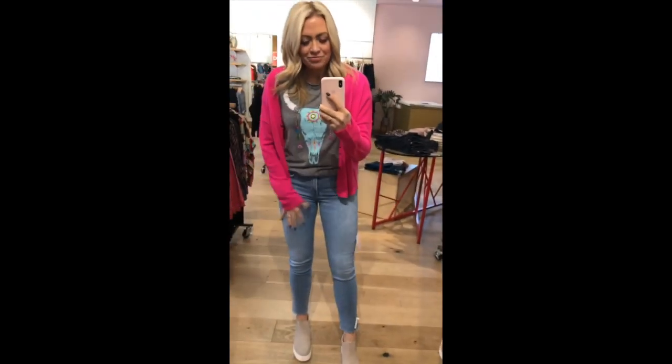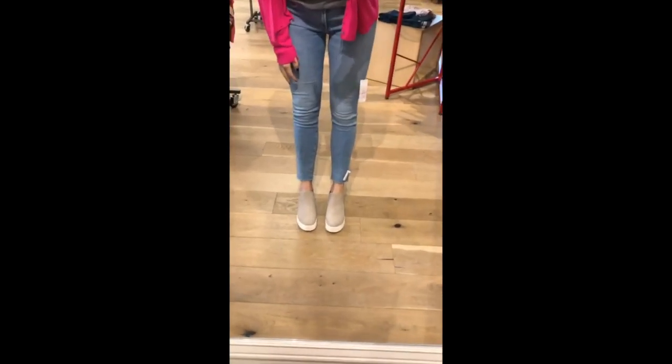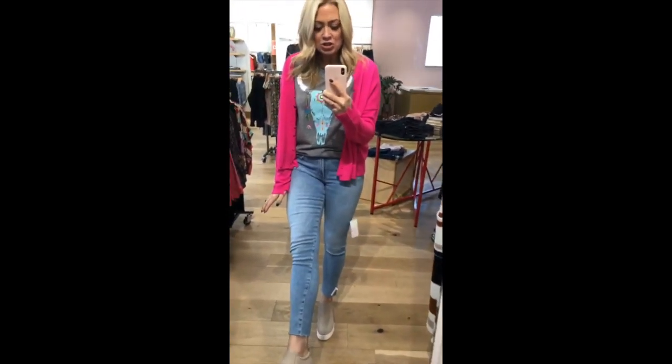Everyone needs graphic tees. We talked about this in my December try-on — a good graphic tee is hard to come by. These are Goldie jeans. I've never tried these on before, but I'm loving the raw hem.